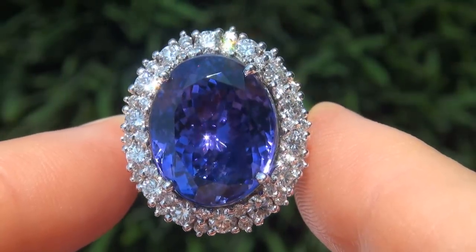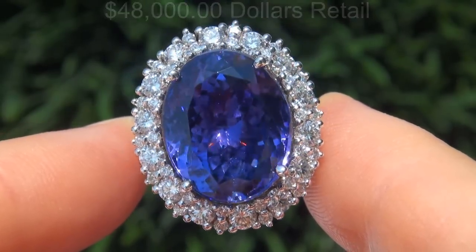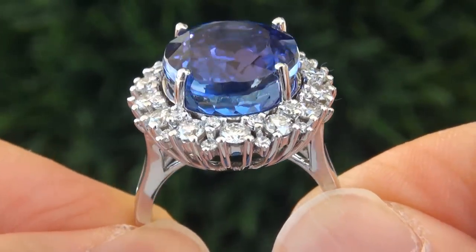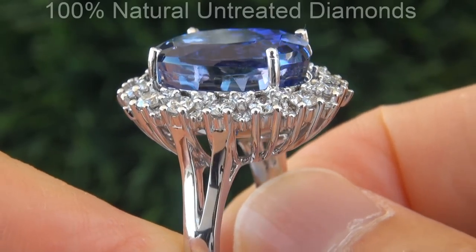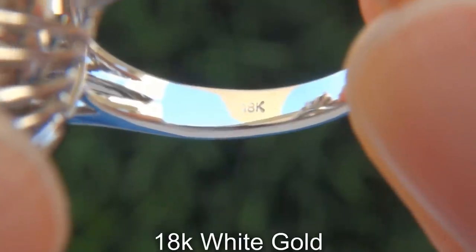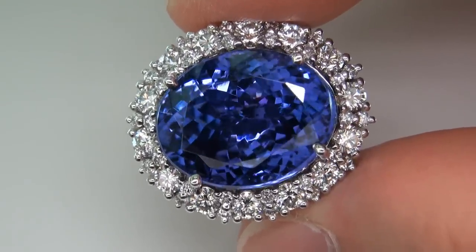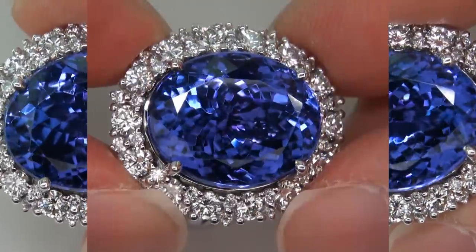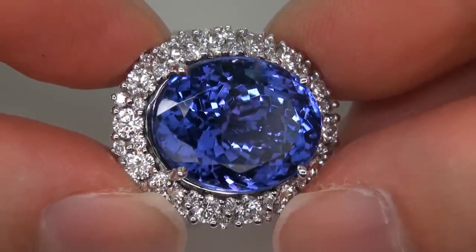Our consignor originally paid over $48,000 retail for this ring and is hopeful to recover at least $40,000. Our gemologist checked and verified every aspect of the ring and confirmed that it is a genuine tanzanite, accented with 100% natural untreated diamonds, and the setting is heavy solid 18 carat white gold. Included with the item is a certified jewelry certification that documents the authenticity, quality and characteristics, with an estimated high-end retail price of $48,853 to $50,000.